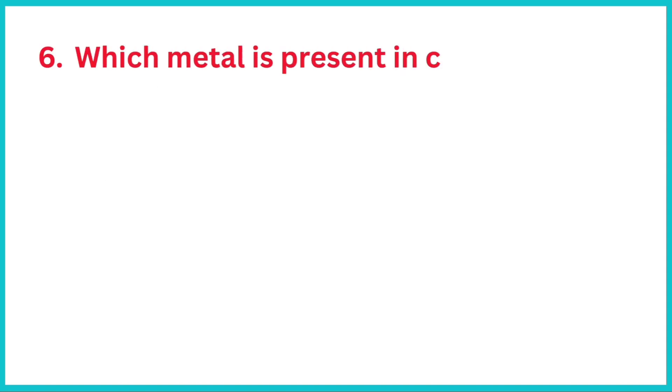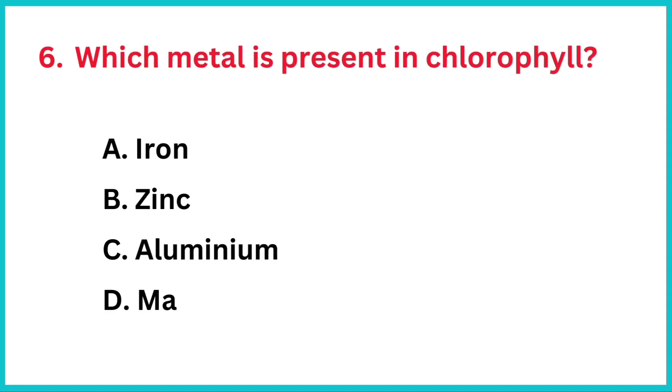Which metal is present in chlorophyll? The correct answer is option D, magnesium.